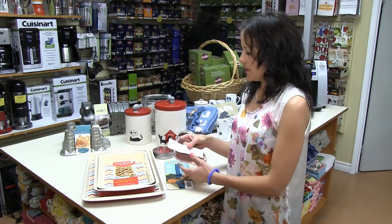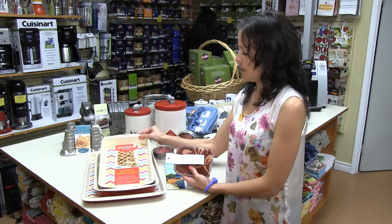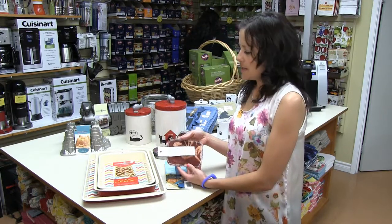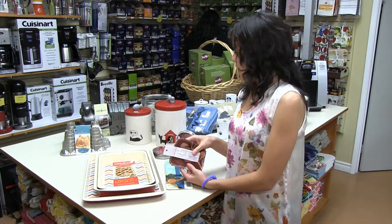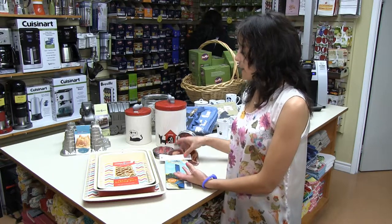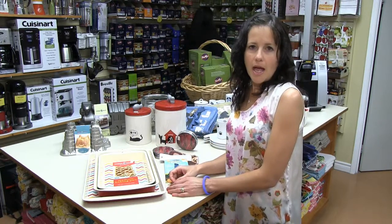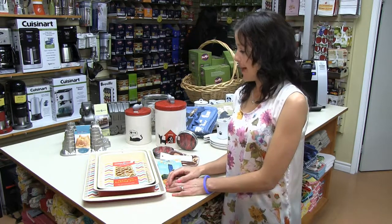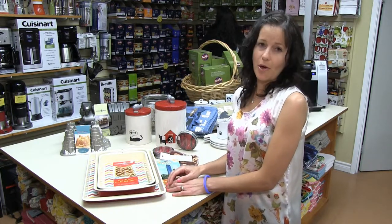And if you do have any other little residue on it, the world's best pot scrubber cleans these up perfectly. I'd like to invite you down to have a look at all the bakeware we have at AbFab — thanks for watching.